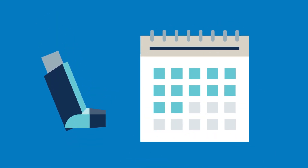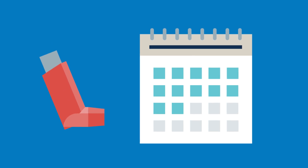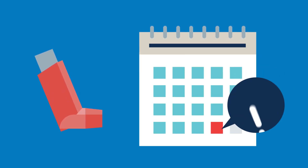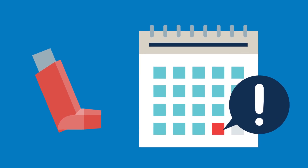You may need to use your inhaler daily to prevent and manage your symptoms. You may also need a fast-acting rescue inhaler that you can use during an asthma attack or COPD exacerbation.